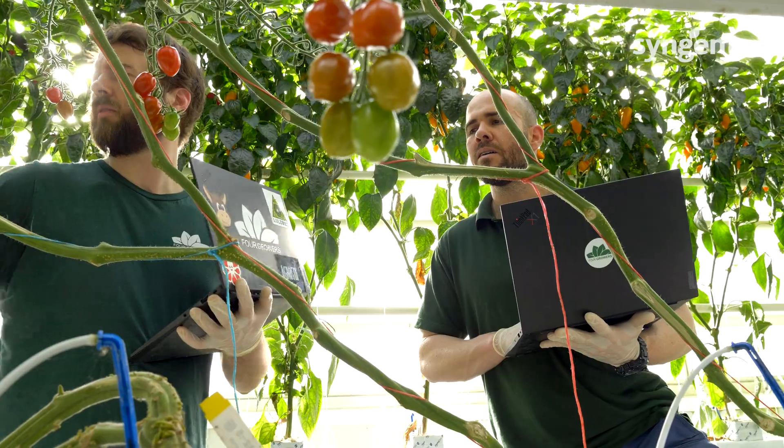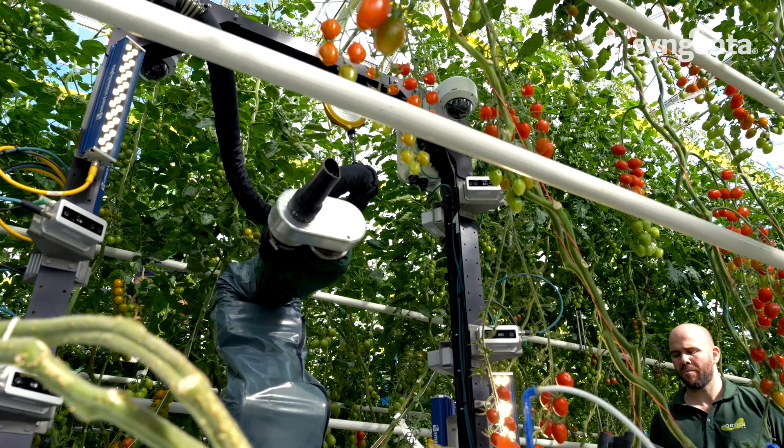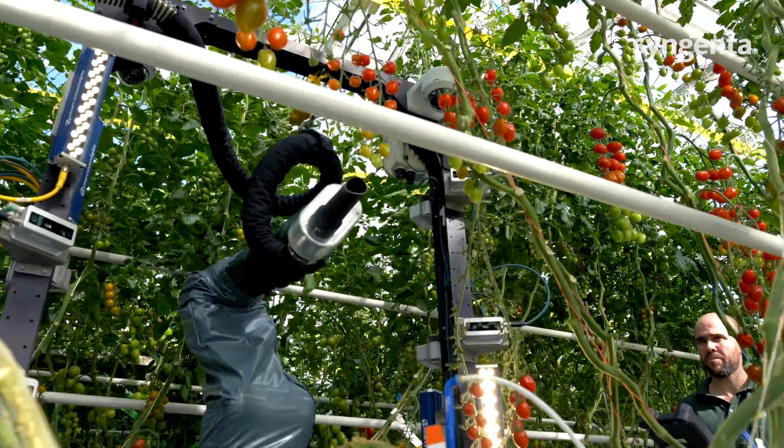We're chasing the same speed as humans in terms of raw speed, but ultimately the robot can work a lot longer than a human can — up to 18 hours right now. So growers are getting more and more interested in mechanization, and we've seen the evolution in high-tech greenhouses where technology has always been adopted very fast.